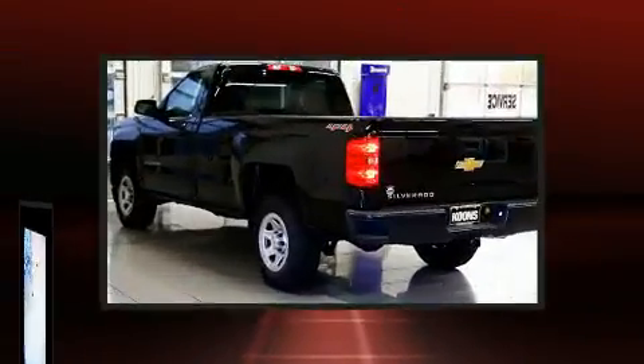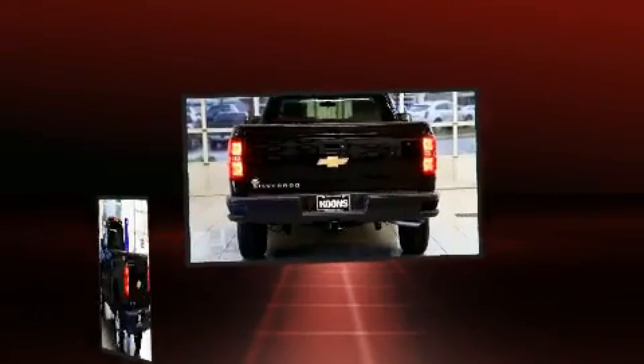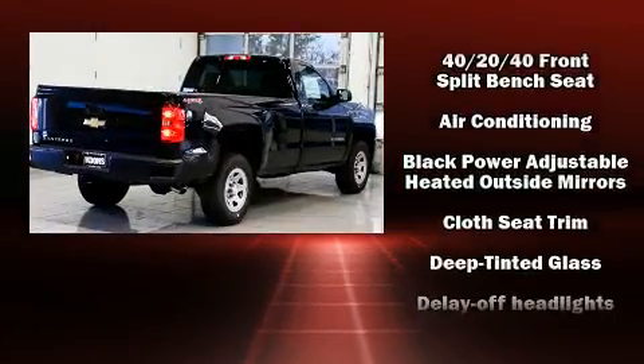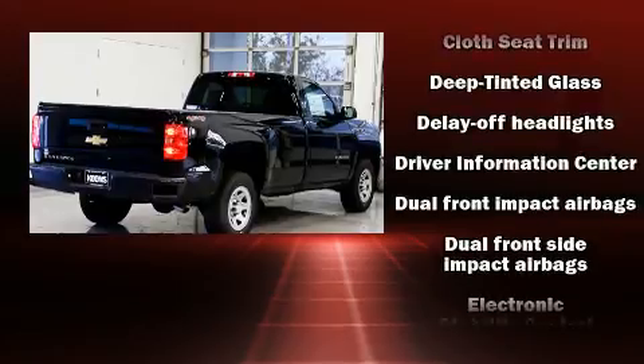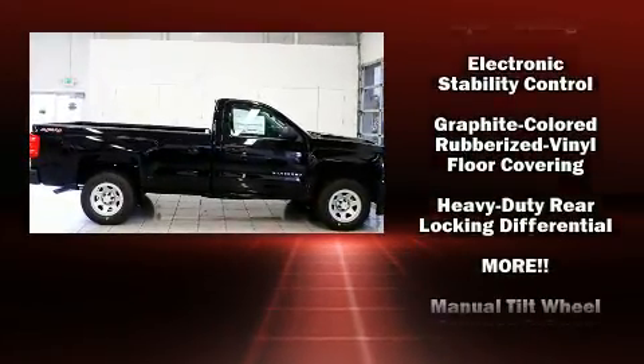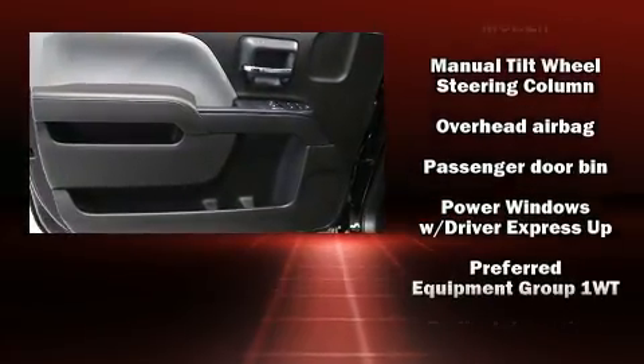With high-intensity discharge headlights illuminating your path, you'll always appreciate maximum visibility. Chevrolet also prioritized safety and security with features such as dual front impact airbags, head curtain airbags, traction control, brake assist, ignition disabling, and four-wheel disc brakes.